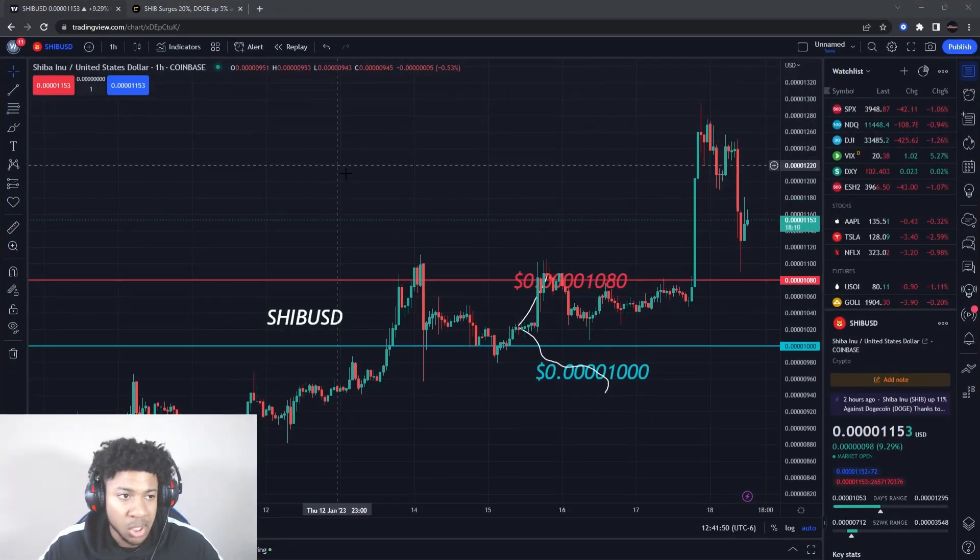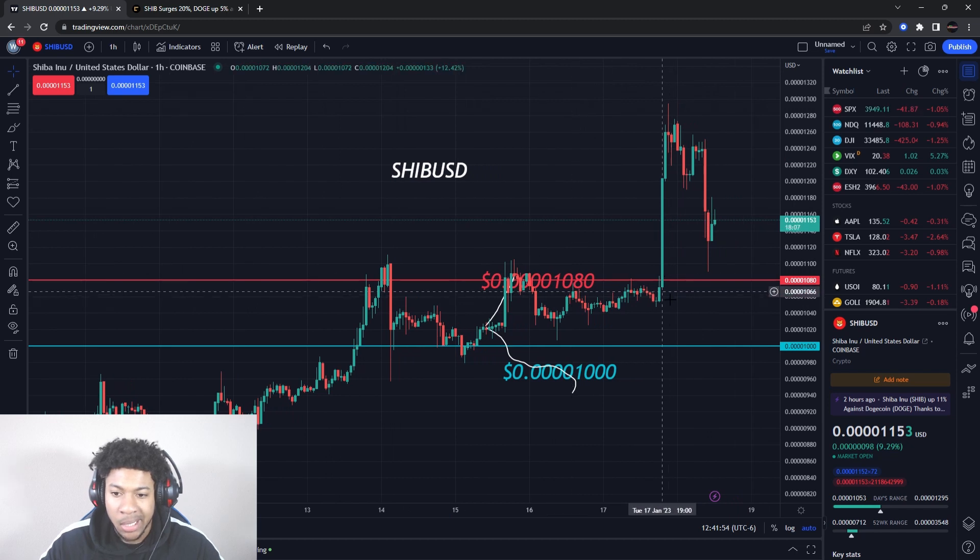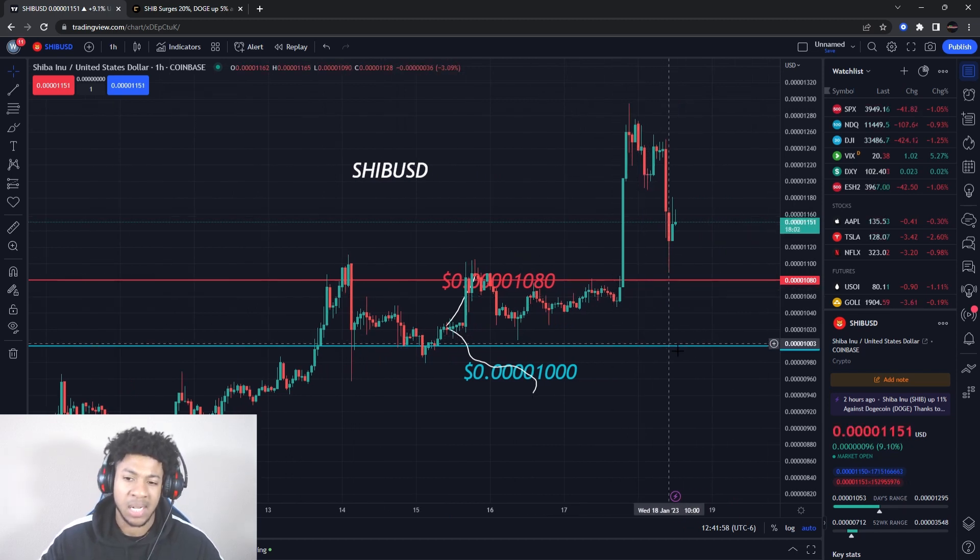We're going to be talking about Shiba Inu, ticker symbol SHIBUSD, which is clearly still pushing up very fast. I'm going to give you guys some new levels that I'm kind of looking out for.